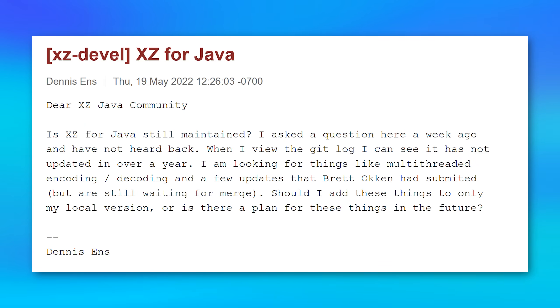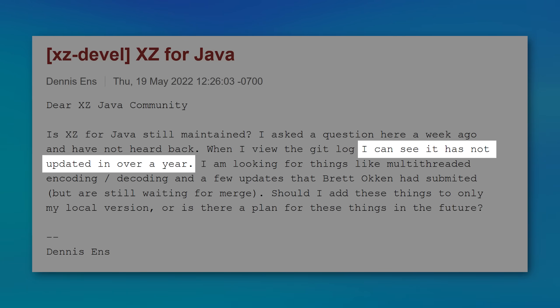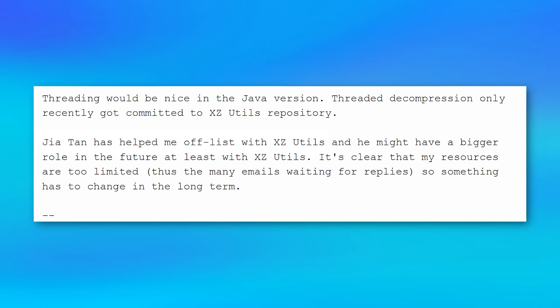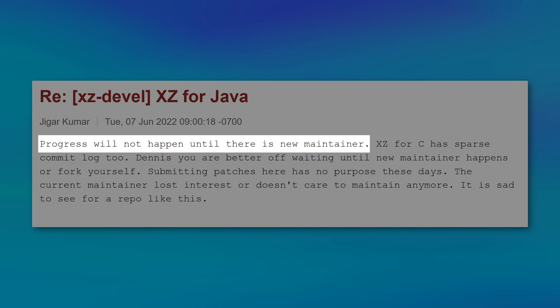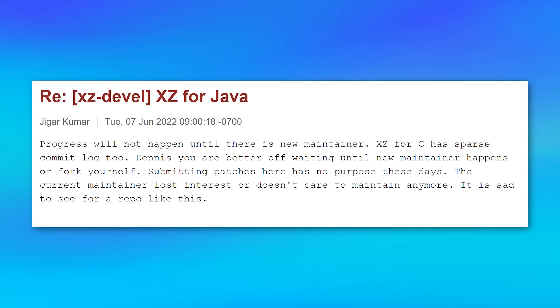A few months later, other accounts started making occasional requests asking the maintainer if he was still working on the project, noting it hadn't been updated in ages. Then a person named Jigar Kumar showed up saying, 'Progress will not happen until there's a new maintainer. You're better off waiting for a new maintainer or forking it yourself.' The maintainer tried to defend himself, explaining it was an unpaid hobby project.